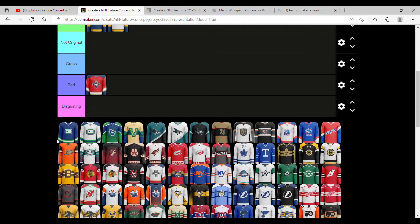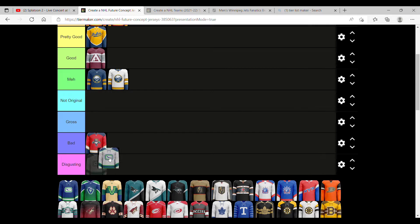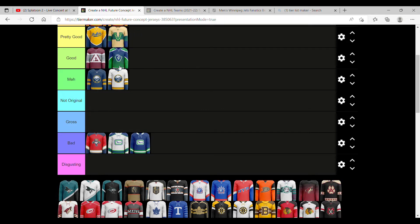Next up we have the Vancouver Canucks. I'm not a big Canucks fan. These ones just seem like alternate jerseys you'd see on other teams, so I'd say pretty bad. This one's a bit more creative, so we're going to put it in good, but the Avalanche is probably better. This one is more unique, so we're going to say pretty good, but it's not better than Buffalo.